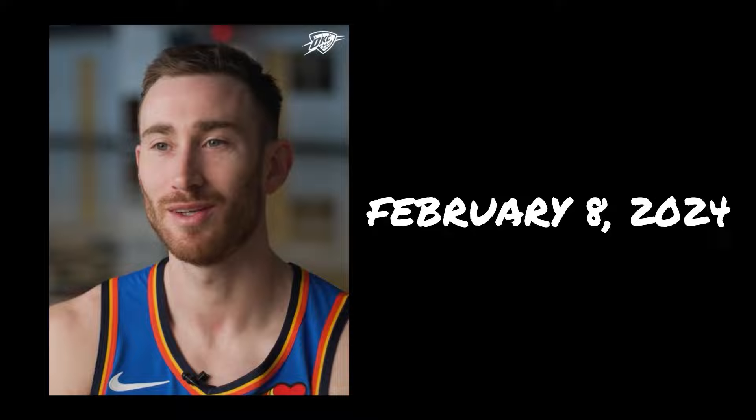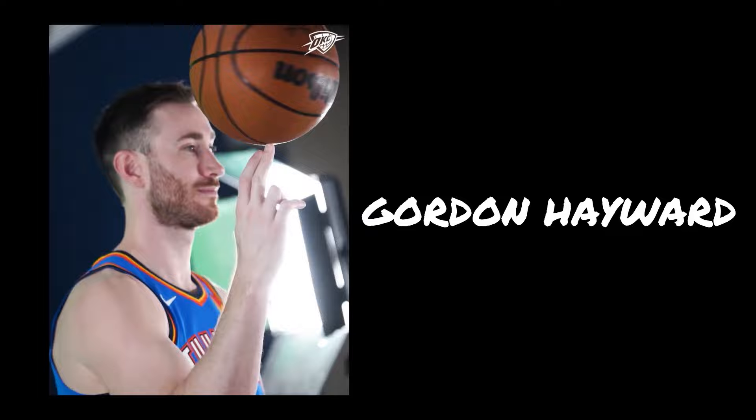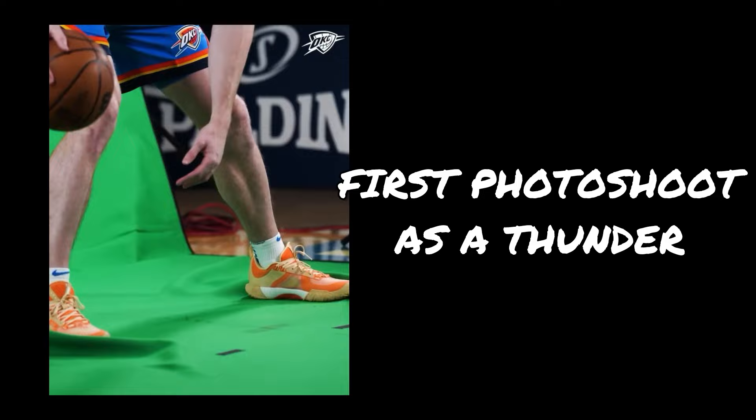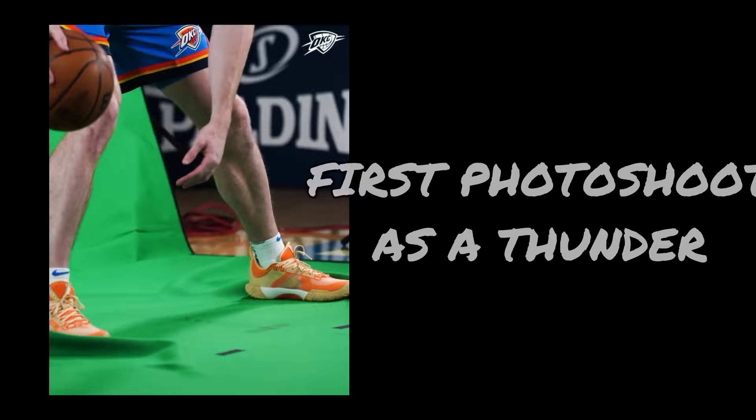On February 8, 2024, right on the NBA trade deadline, the OKC Thunder acquired Gordon Hayward from the Charlotte Hornets. With the Thunder poised for a deep playoff run, the trade seems to favor not only Hayward's career but also Anta in terms of brand exposure. For his first photo shoot as a Thunder, Hayward immediately delivered by lacing up what seems to be his fifth signature shoe, the Anta GH5.